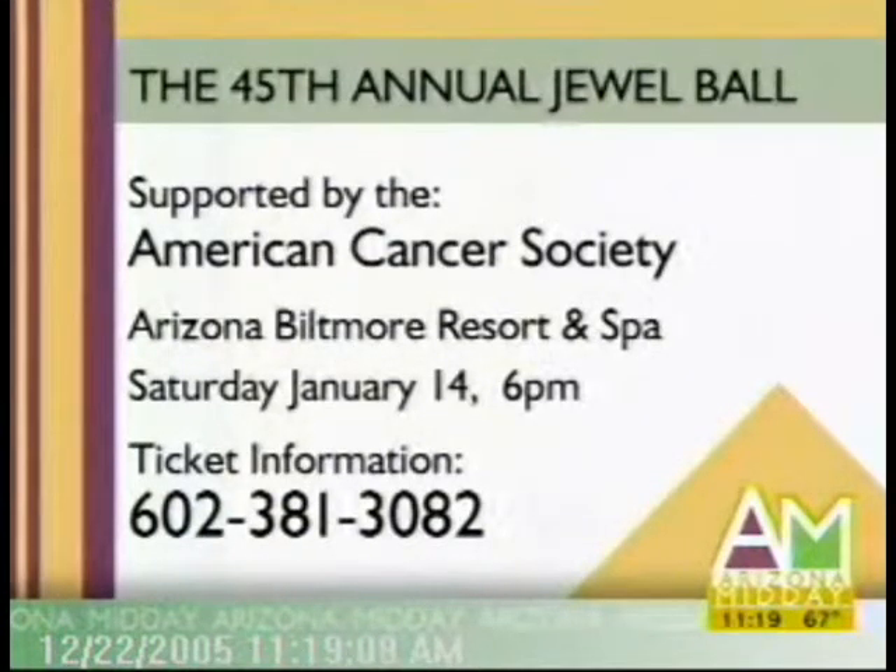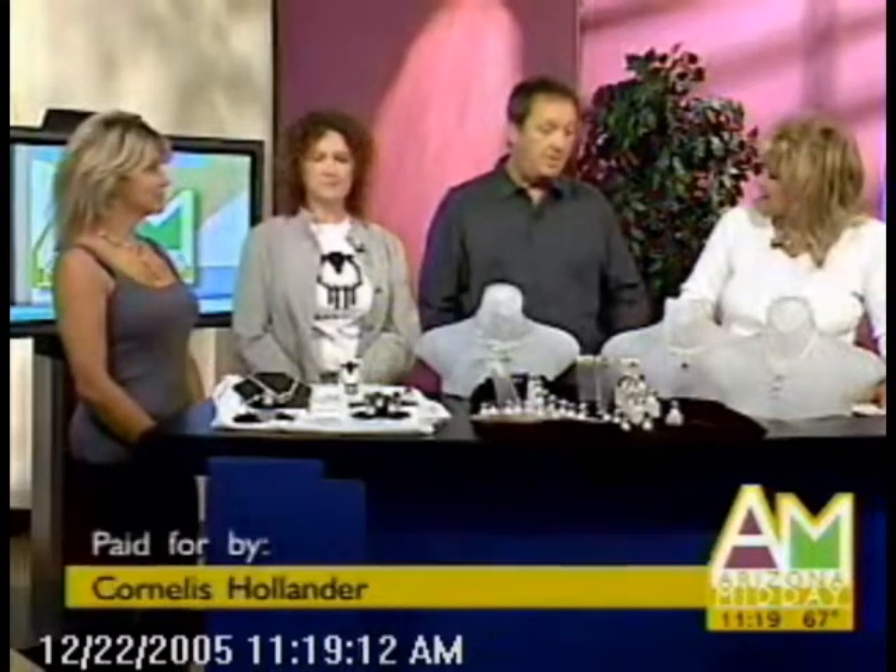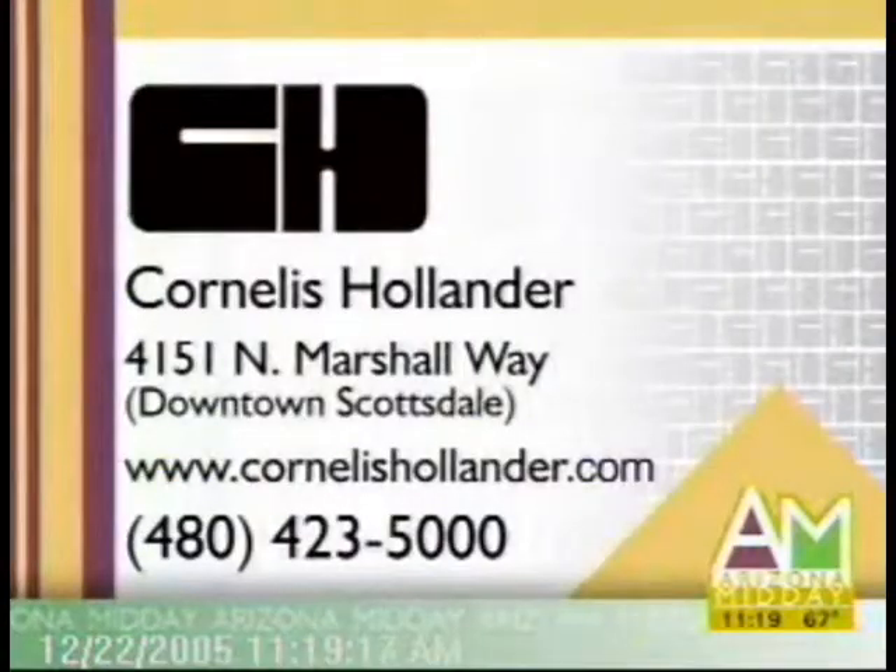How do we find out more about your jewelry and your company, Cornelis? We have two stores in Scottsdale — one in Old Town Scottsdale and one in North Scottsdale. There's the information on your screen on Marshall Way in downtown Scottsdale, and then the website cornellishollander.com and 480-423-5000.